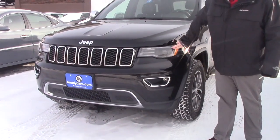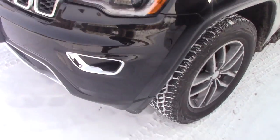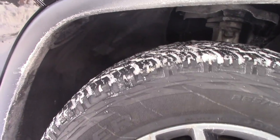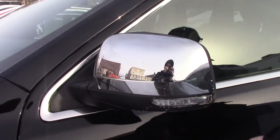This has the LED halo lights around the headlights, and you've got the fog lights integrated into the bumper. Coming down along the side of the vehicle, it is on Jeep two-tone alloy wheels with brand new Cooper Discoverer tires. You've got your chrome mirrors here with the turn signal indicators on them.